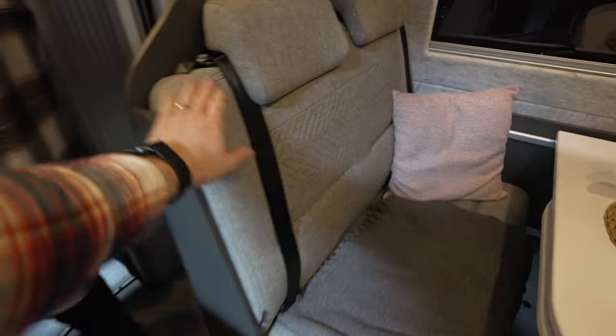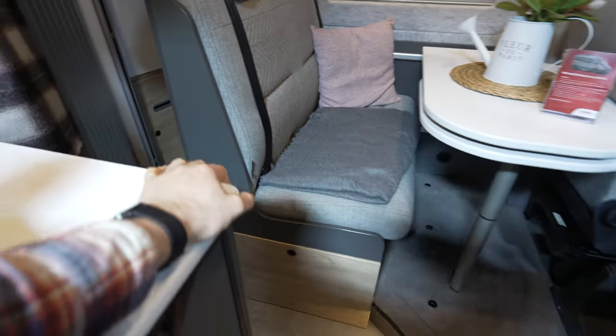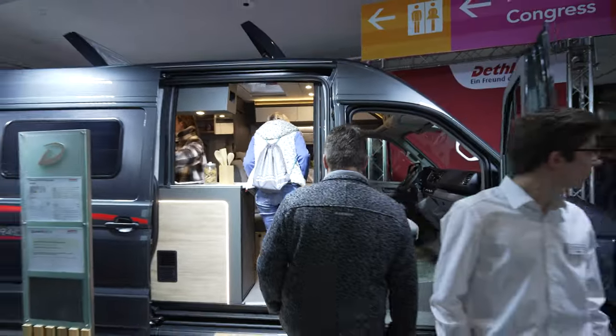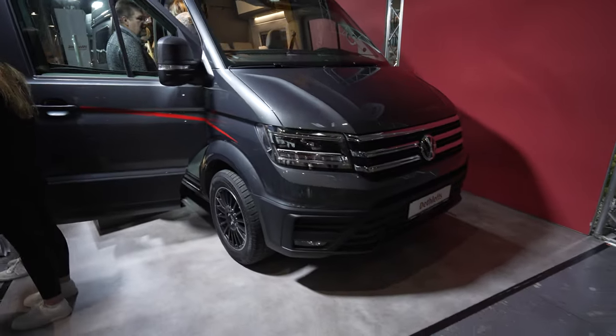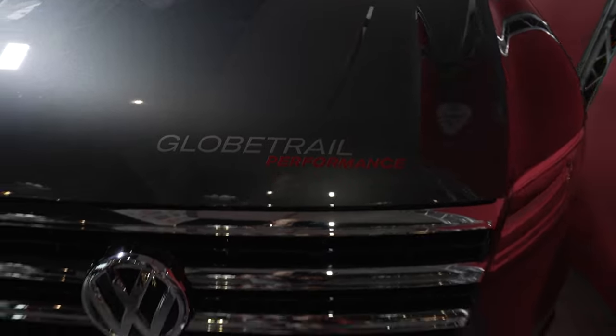This is actually pretty wide — should be comfy. Getting outside for a final look at this Globetrail Performance edition.